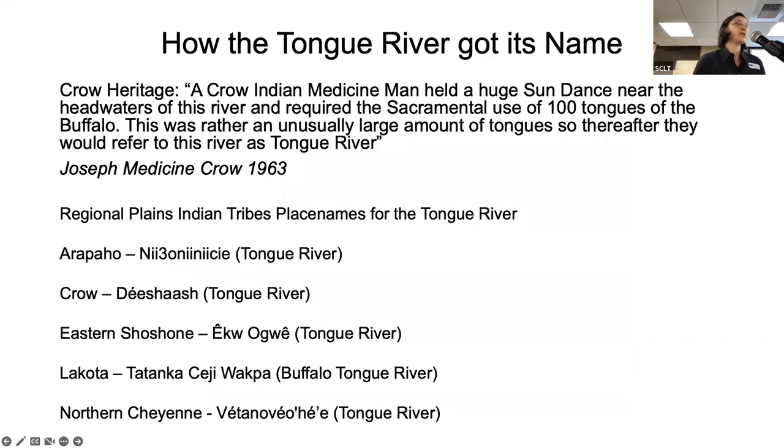How did the Tongue River get its name? I'm sharing the regional Plains Indian tribes' place names for the Tongue River — I'm not confident enough to say those names aloud yet, but you can see them on the materials. According to Crow heritage, a Crow Indian medicine man held a huge sun dance near the headwaters of the river and required the sacramental use of 100 tongues of the buffalo. This was a rather unusually large amount, so thereafter they referred to this river as the Tongue River. This is from Joseph Madison Cruz research from 1963. That concludes our virtual tour of the Tongue River Water Trail — if anybody has any comments or additional information, please share.